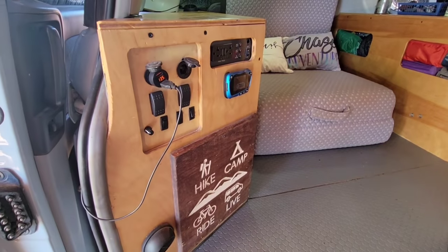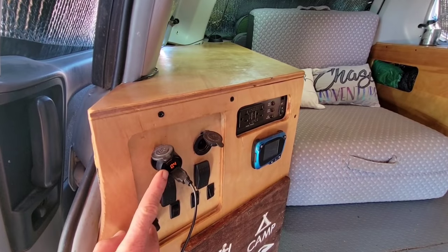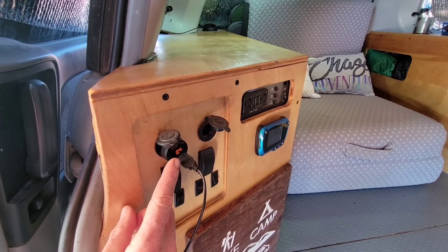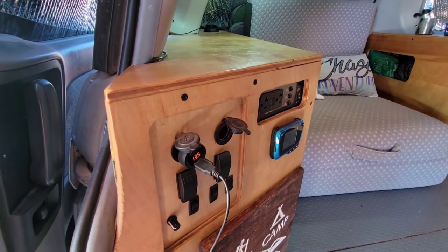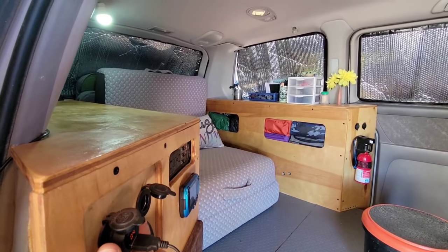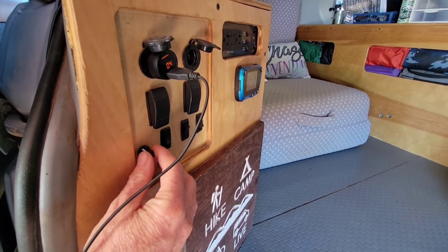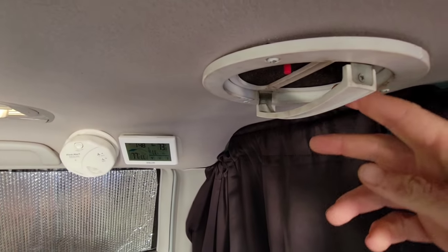Let me take you inside and show you some of my favorite features. Here we have the control panel — starting with these two 12-volt cigarette port adapters. I like these because I can pick and choose my sockets; one happens to be a voltage meter as well as a two-USB port, and I also have one for USB-C. I also have rocker switches tapped into my windows so I can open or close them, and here's the control for my Ventline fan — I can close it or open it as needed.